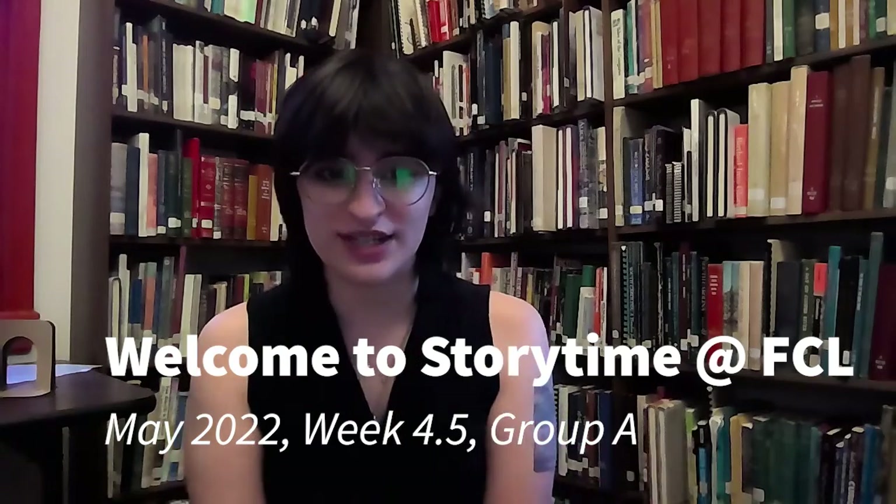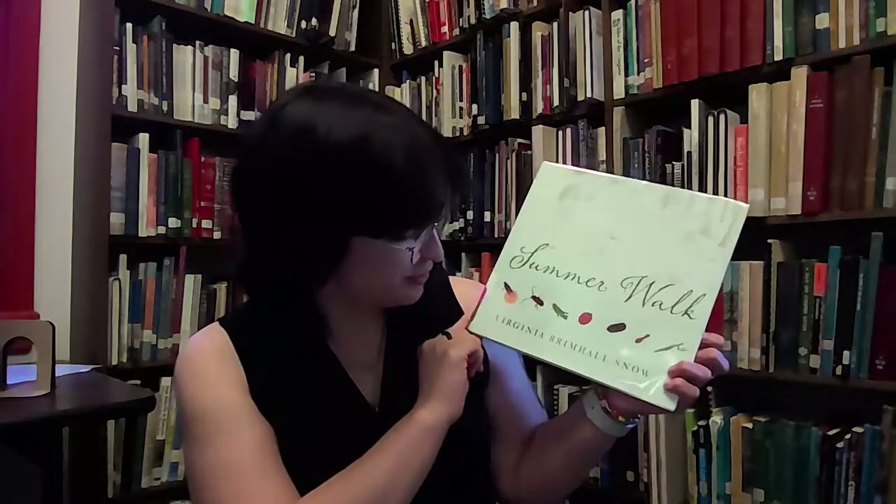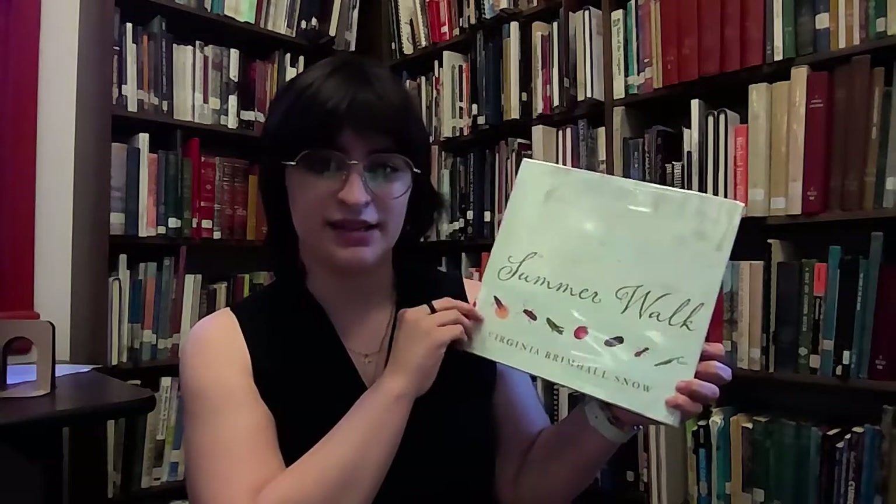Hi everybody! Welcome to Storytime with the Fairfield County Library. My name's Miss Nina, and I am so excited for Storytime today. Are you guys ready? Okay, awesome! This week, our theme is bugs. That means this week, we're going to read some books that are all about creepy crawlies. Our first book is Summer Walk, written and illustrated by Virginia Grimmel-Smell, and published by Gibbs Smith.